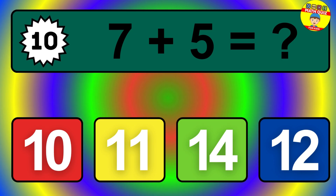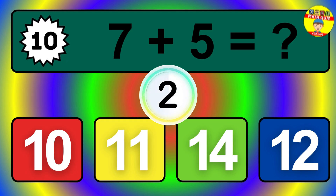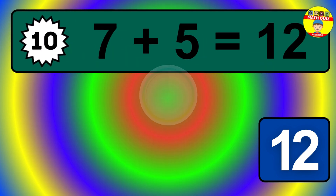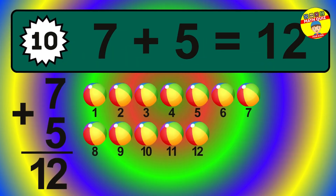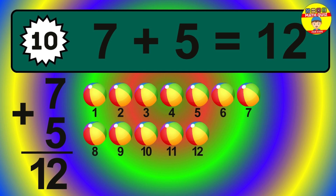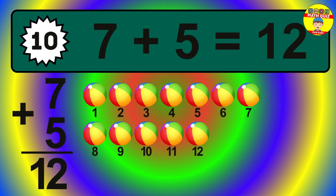Question 10. 7 plus 5 equals what? The answer is 7 plus 5 is 12. Let's count it: 1, 2, 3, 4, 5, 6, 7, 8, 9, 10, 11, 12.